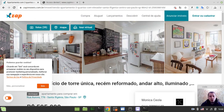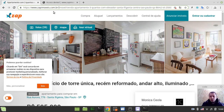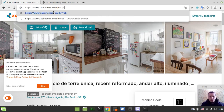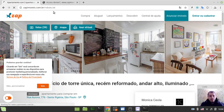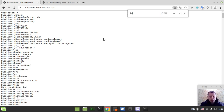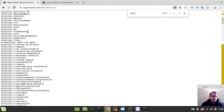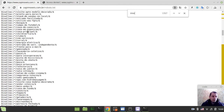Just before doing that, I want to check out the robots.txt for this site - imovel - to see whether it explicitly forbids scraping. Let me pull it up. Okay, it doesn't seem to forbid it explicitly.